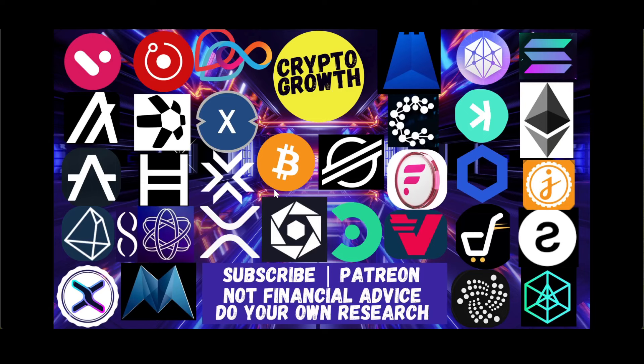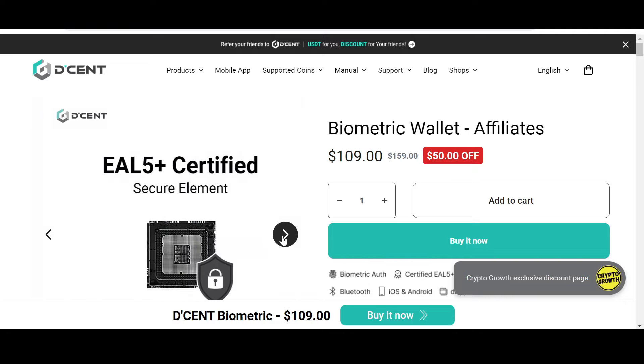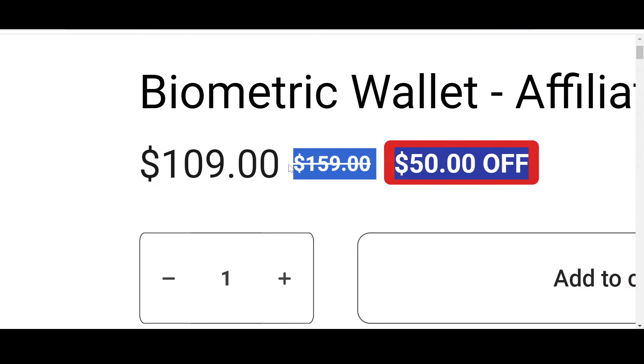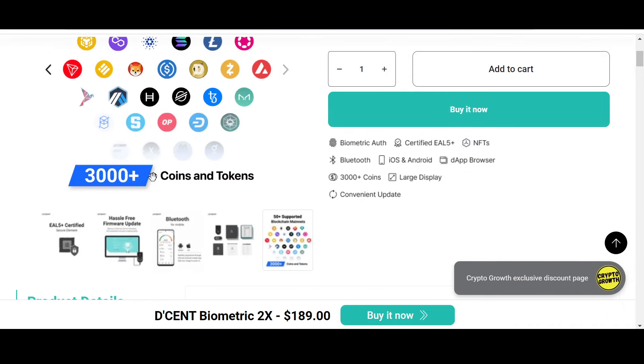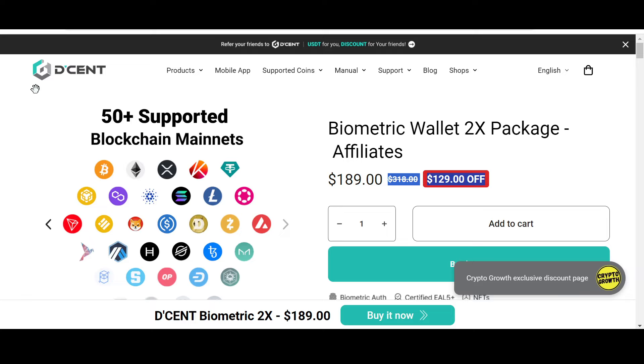If you're interested, subscribe to the channel and hit the notification icon for regular videos. You can also support the channel by becoming a Patreon. Folks, keep your assets safe — check out the Crypto Growth exclusive discount offer on Dcent. Dcent is convenient, safe, and secure. Their biometric wallet has a phenomenal 50% off, and the biometric wallet 2x package has an astonishing $129 off via the link in the description. Dcent supports 3,000+ coins and tokens and 50+ blockchain mainnets.